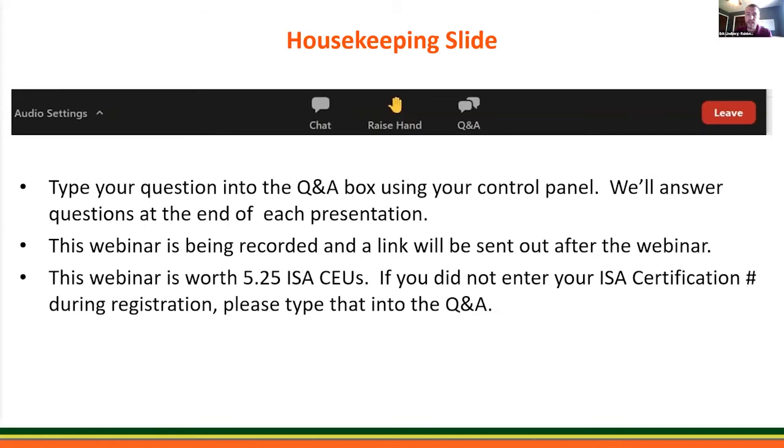A few housekeeping items: if you have questions during the webinar, please type them into the Q&A box using your control panel and we'll answer those at the end of the talk. We are recording this webinar and it will be available afterwards — you'll receive an email with a link to view it. This webinar is worth 5.25 ISA CEUs, so if you didn't enter your ISA certification number during registration, please type it into the Q&A box now so we can make sure you get your CEUs.